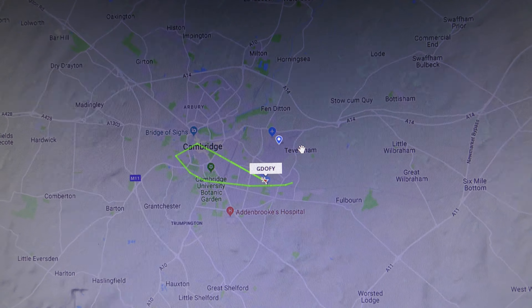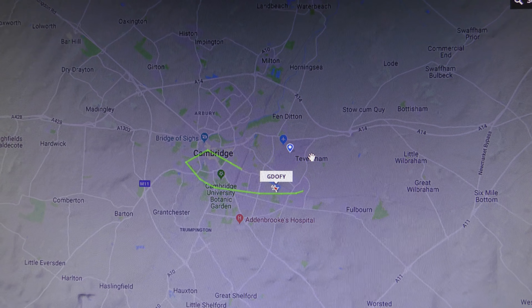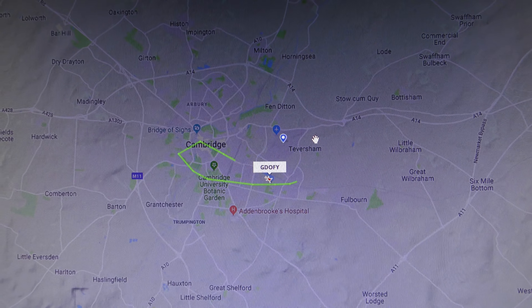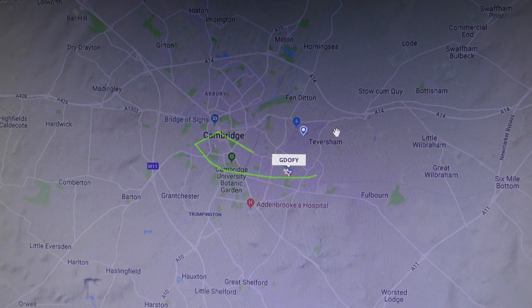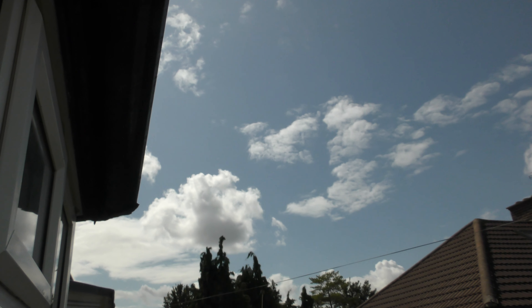I'm going quiet because I can hear something. There's a plane somewhere near me - there could be something from Duxford. I hear something flying around, something small. I'm only ten miles from Duxford, so sometimes we get Spitfires and stuff.